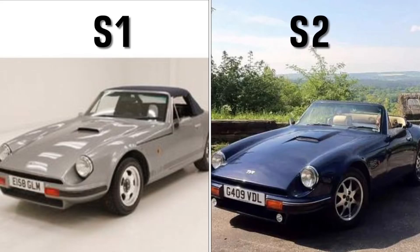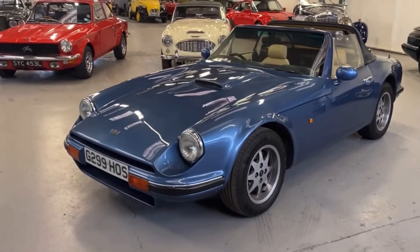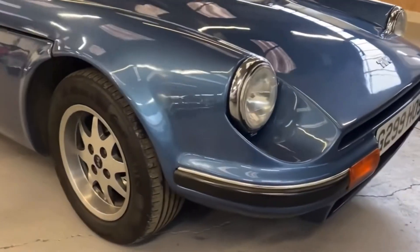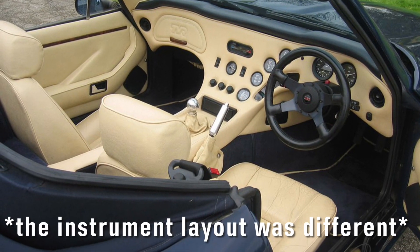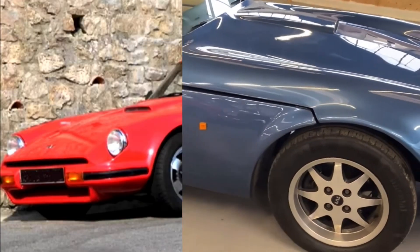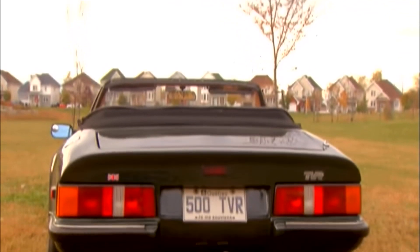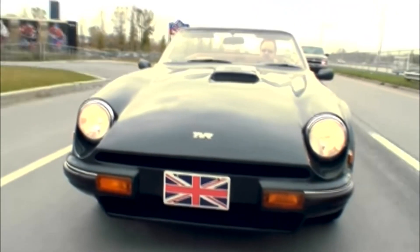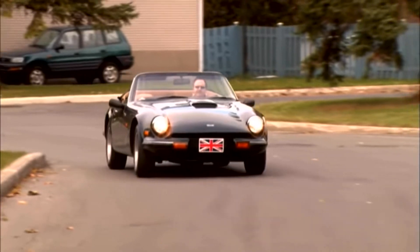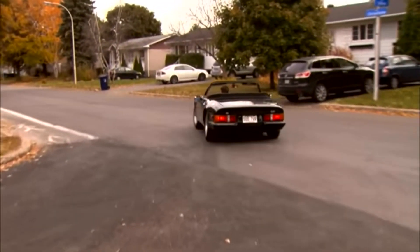When seen side by side, the S2 really doesn't seem to have many aesthetic differences over the original car, but look closely — details such as electric windows, chrome strips above the bumpers, a revised interior and 8-spoke OZ alloy wheels show that the S2 really was a perfected package. There was a transition stage between the S1 and S2 where parts and engines were shared across the two generations. These cars are known as the S1.5s, with some examples having the S1's 2.8 litre engine but the S2's alloy wheels and chrome bumper strips, and other examples looking like an S1 but actually having the bigger 2.9 litre engine underneath the bonnet.